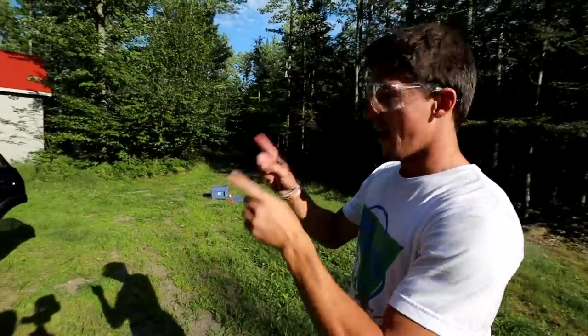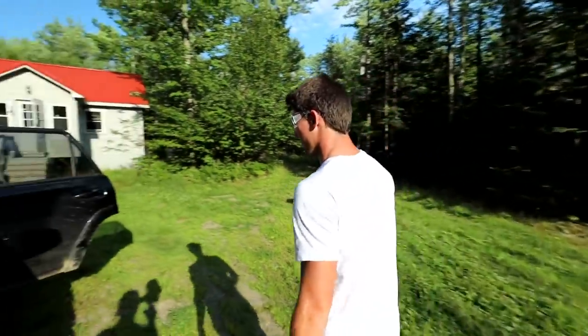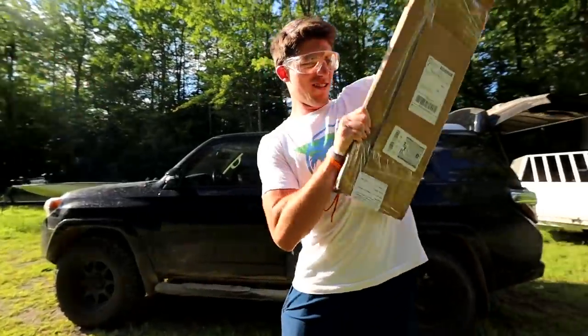Before we do that though, I gotta make a very important addition to the cabin. Alex, you want to help me out real quick? I don't get mail at the cabin — I live in what most would call the middle of nowhere — so I have to go to the UPS store in town to get my packages. I just went and picked up some stuff. I got this thing that I've been waiting on for quite some time. It may look like dust but we're gonna see.